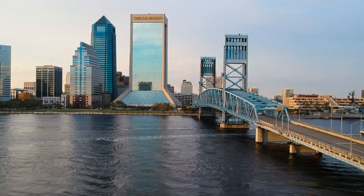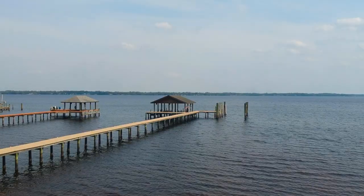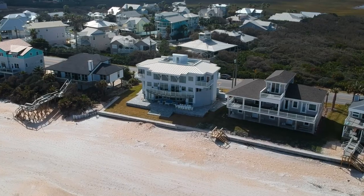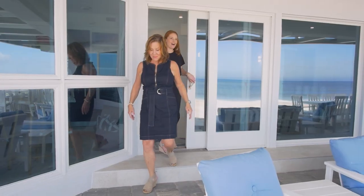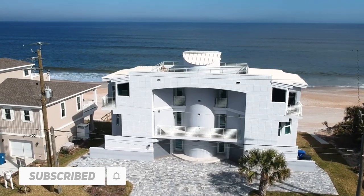Thanks for tuning in. We hope you've enjoyed this exclusive look into this beautiful new listing right here on the St. Johns River in Fleming Island. We're excited to continue our series with luxury living here in Northeast Florida. Make sure you check out our other videos on the Florida Coastal Homes YouTube channel. Be sure to like and subscribe so you stay up to date on all things Northeast Florida. Please leave a comment below and let us know what your favorite feature is of this Riverfront Beauty.